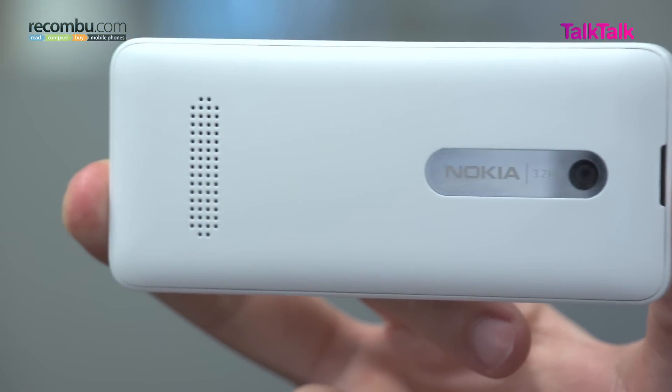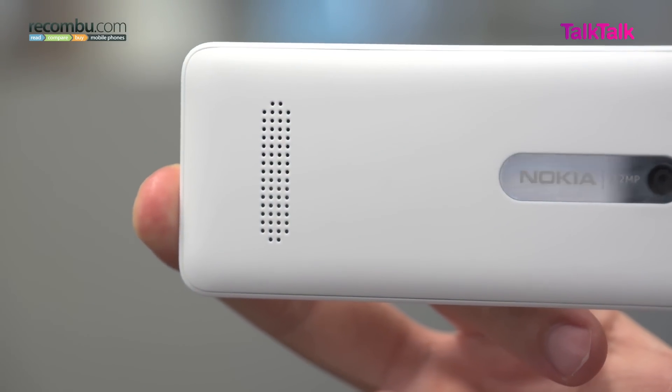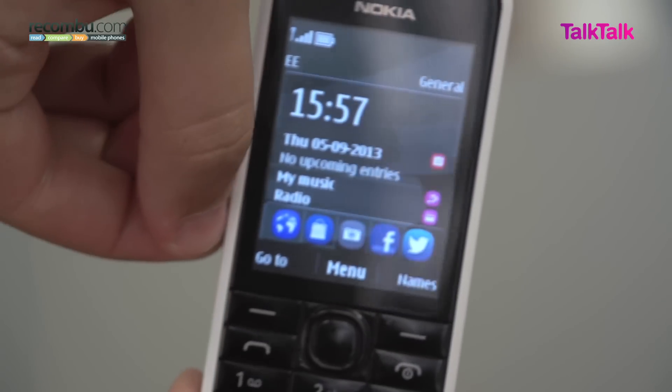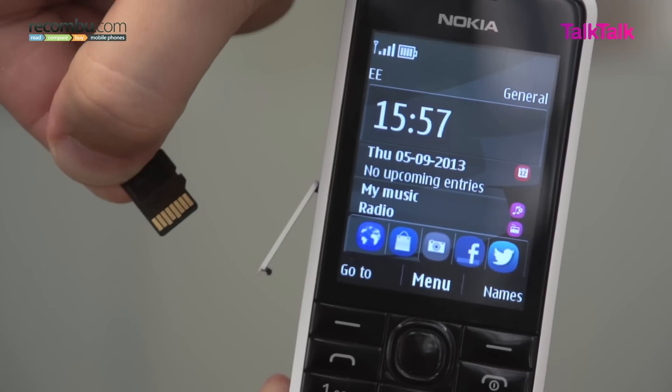Although the single speaker driver in the back of the 301 is pretty good at producing a loud sound, you will find yourself running out of space if you want to put on music, install your own apps and look at your own pictures, all from the internal storage, which is pretty limited out of the box. Instead you will need to make use of the microSD card support built into the side of the phone, which supports cards up to 32GB in capacity.